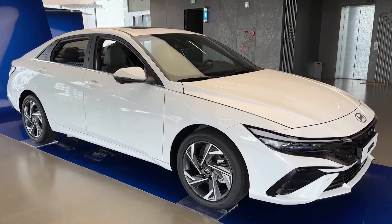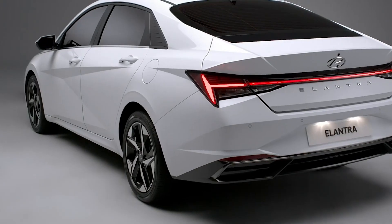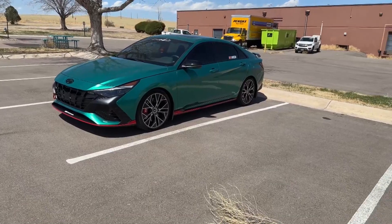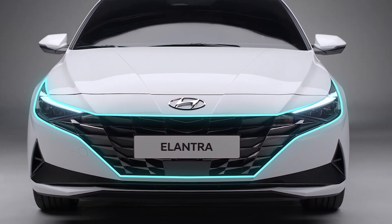The sleek and aerodynamic body is accentuated by bold red splitter, side skirts, and rear bumper extensions, which contrast perfectly with the black elements on the bumpers. The front of the car features large intakes and a slimmer grille, surrounded by black trim that adds a touch of elegance to the overall design.